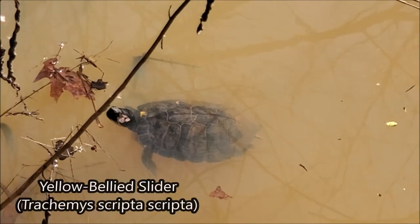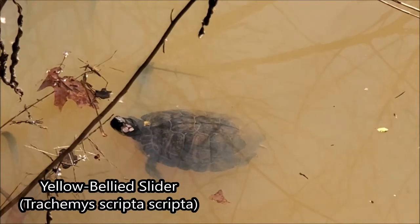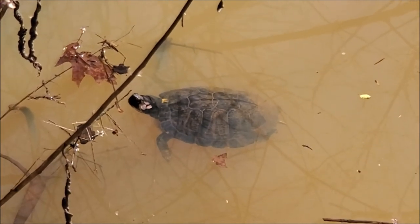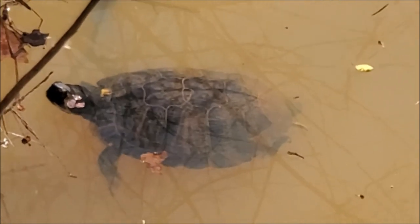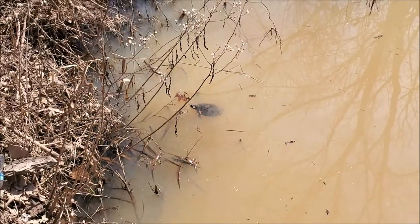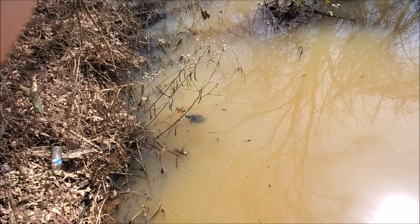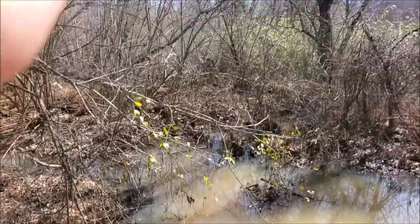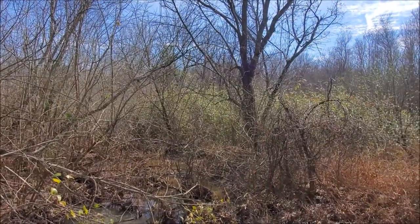The next herp of the day is not a snake, but what appears to be a yellow-bellied slider out basking. This is good to see because the invasive red-eared sliders are taking over in a lot of places and kind of out-competing them. So always nice to see these guys. I'm just going to keep on hiking and see if we can find some snakes because the sun is really shining now and it's looking a lot better.